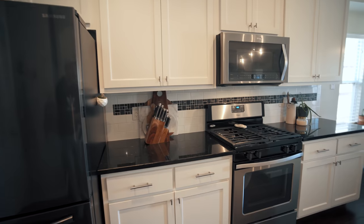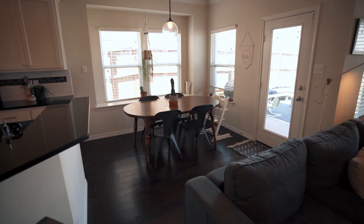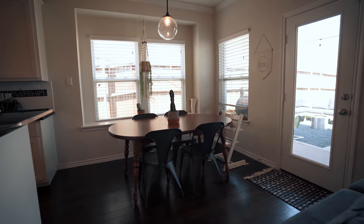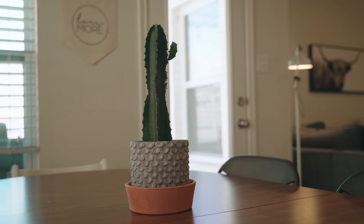Standing here inside this open concept kitchen with granite countertops, subway tile backsplash with decorative inlay, stainless steel appliances. It's a perfect move-in ready home where you don't have to worry about doing any updates to it — it's already ready to go for you. You also have a walk-in pantry and walk-in laundry space, so you can do a lot right here in the center of the home.